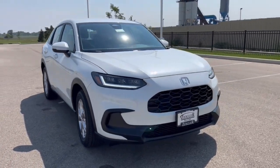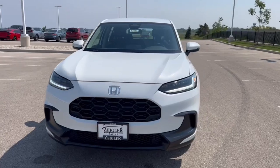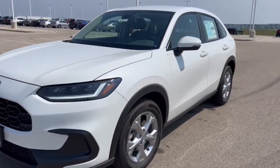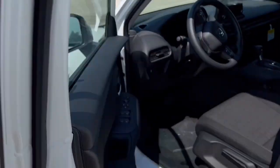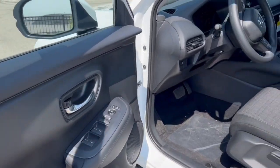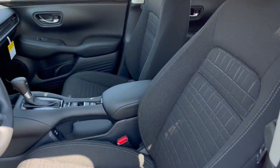Here we have a 2024 Honda HR-V. This is our LX trim level in the Platinum White Pearl. It is equipped with keyless entry, a nice black interior, and premium cloth seating.